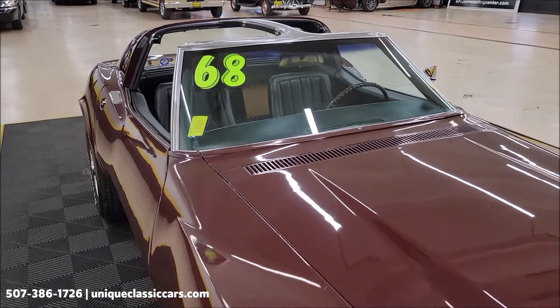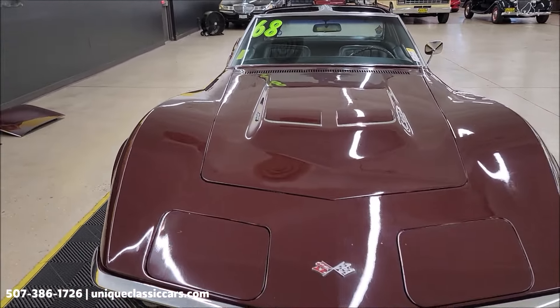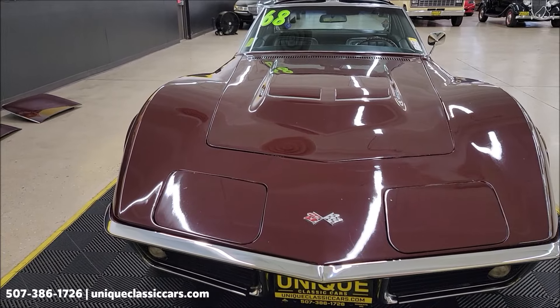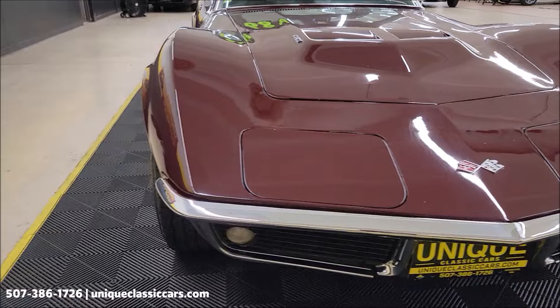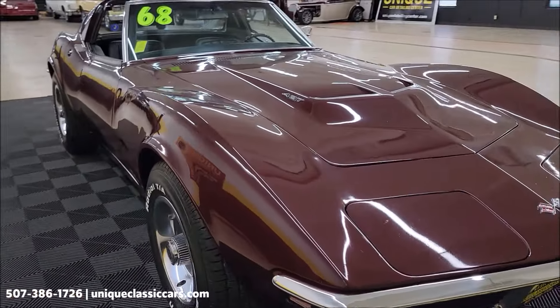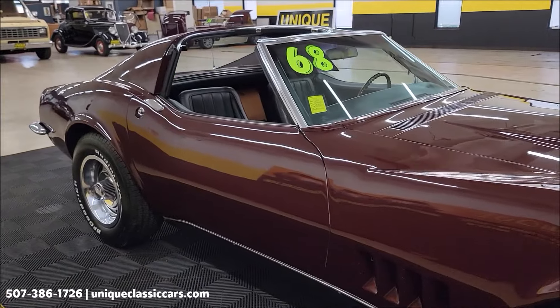Check out the still pics — you're going to be able to see still pics of this car: underside, interior, engine bay, at uniqueclassiccars.com. Click on the link down below this video in the description if you're watching on YouTube. That's going to take you right to our website. And of course you can call us: 507-386-1726.